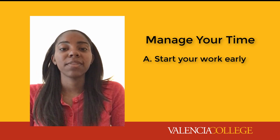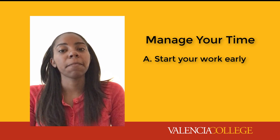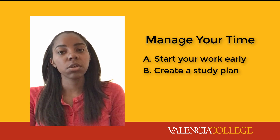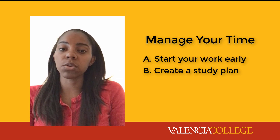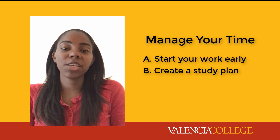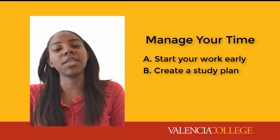Start your work early — this gives you time to ask questions and check your understanding. Create a study plan with short-term goals, come up with actions that will achieve those goals, and follow through on your plans. Use the course calendar and syllabus schedule to help identify important dates and weekly topics.